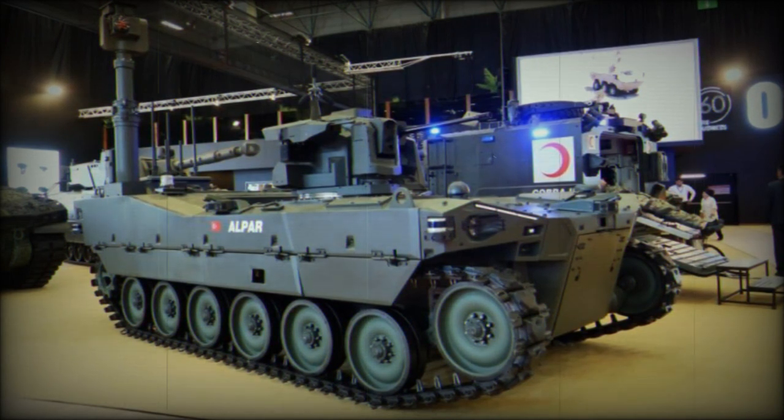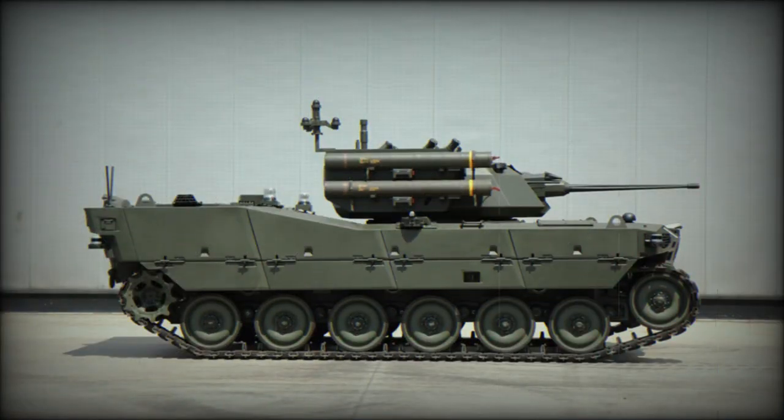Additionally, the vehicle offers direct fire and fire support capabilities, proving to be valuable in diverse combat situations.